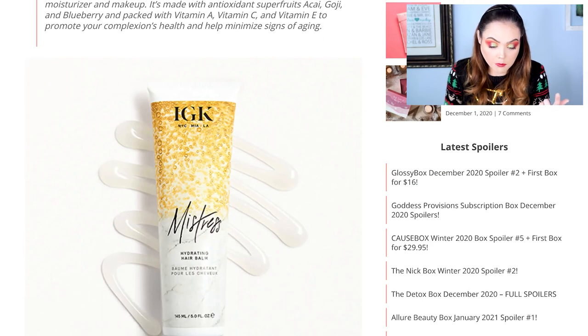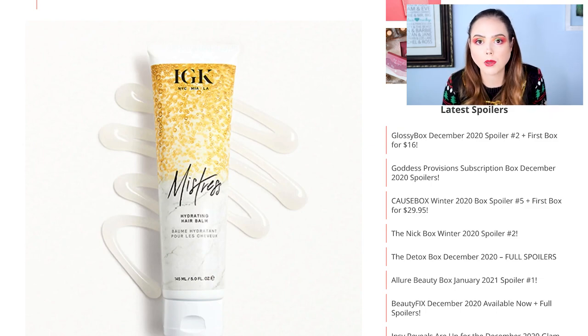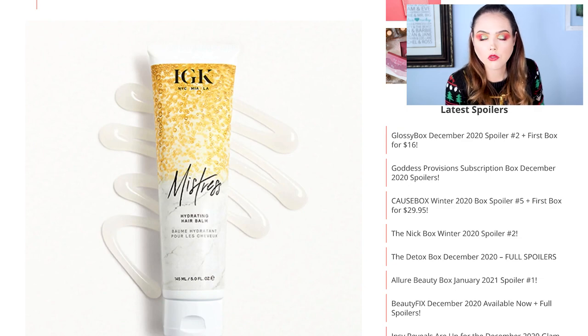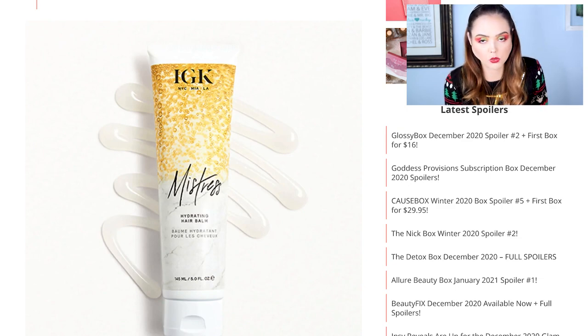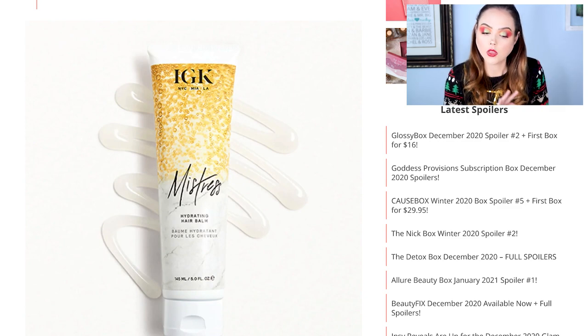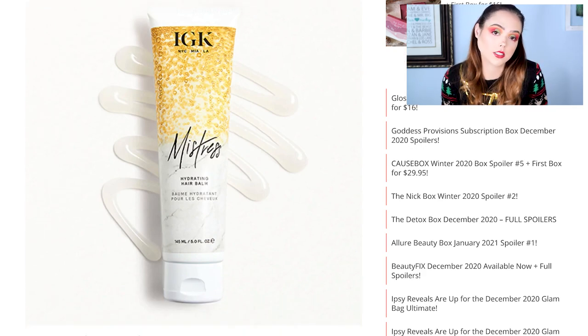Next, the IGK Mistress Hydrating Hair Balm. I have this from a BoxyCharm, and I don't normally care that much about hair products, but this is one of the best hair products I've ever received from a subscription box service. If they gave me this again I would absolutely be thrilled. The one I have from BoxyCharm is about half full so it's something I'm going to have to replace soon anyway. Great product.